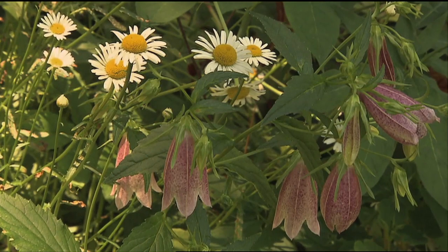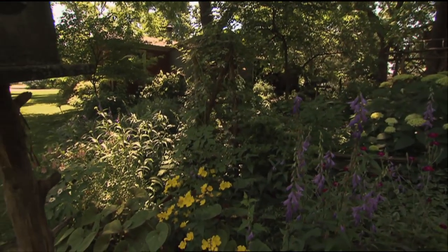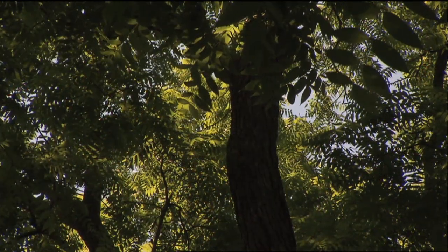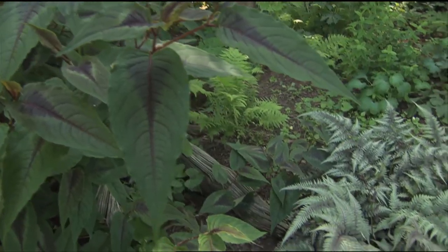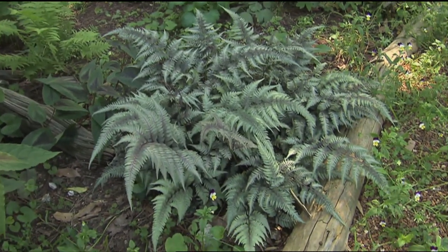This morning we are in a beautiful backyard shade garden, enjoying the shade of these enormous black walnut trees and listening to the birds with my good friend Lana Cheek. I've been meaning to get out to this garden for years, and your garden is just absolutely beautiful. I know that each plant has a story to tell — how many years has this been in the making? Probably about 20 years, started very small and just kept expanding.